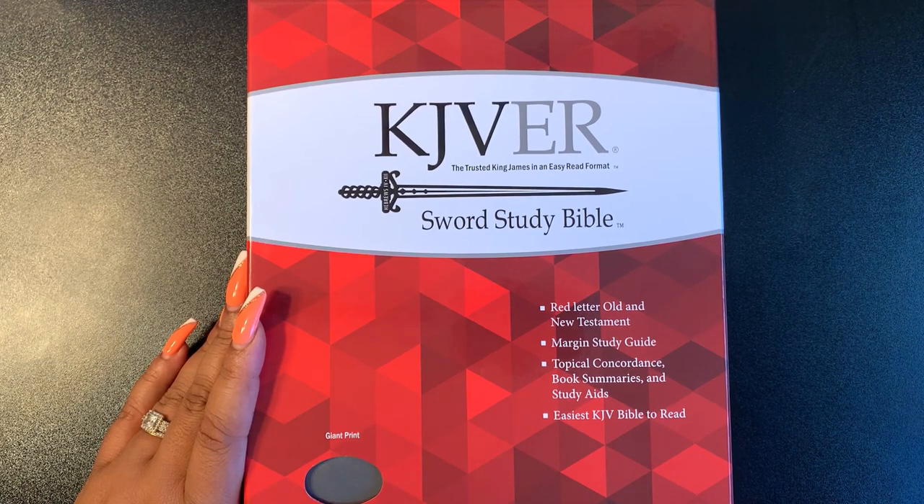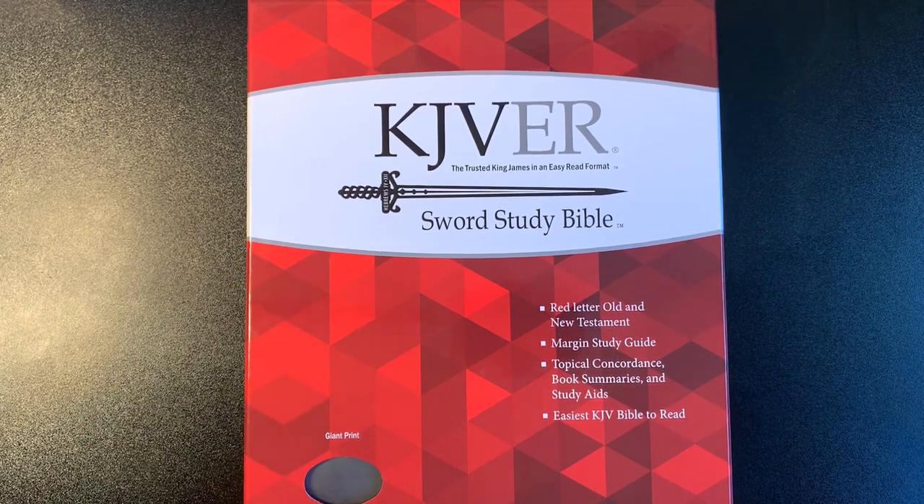I just thought I would jump on here to share this Bible that I just received today, Tuesday, September the 14th. I'm going to do a brief review of this, and I will also link a person that does a very thorough review of this Bible so you can get more details on how it flows. I really purchased this Bible because it was only $13.99 on Amazon — it was a steal.